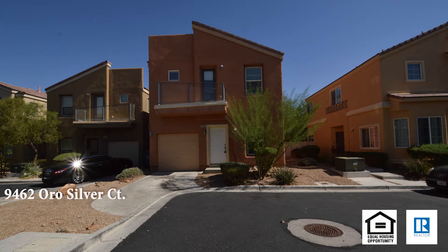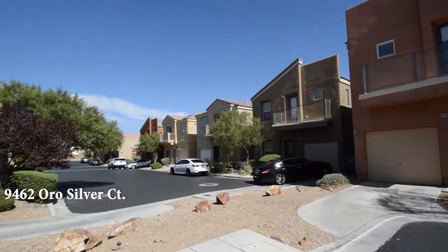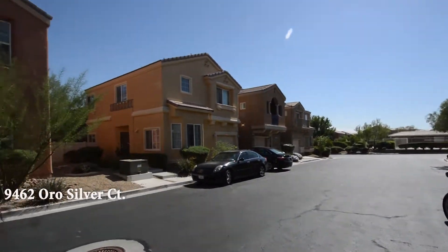A two-story house on 9462 Oro Silver Court in Las Vegas, Nevada. This home is located in the southwest in a Mountain's Edge community with shopping, schools, parks, and easy highway access nearby.